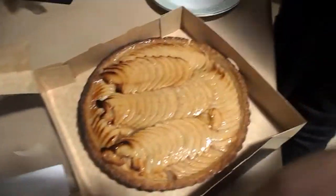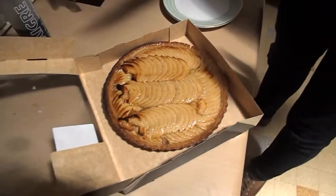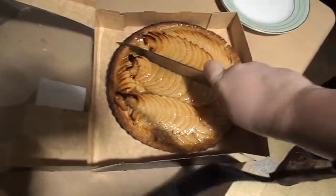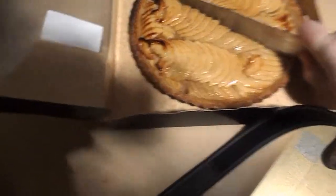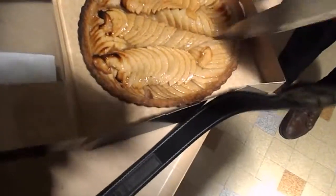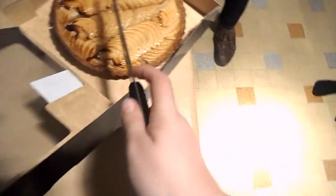We're about to cut our dessert — this is apple tart, looks good. Open the tart — look at that! Delicious. Cutting that tart right down the middle. Good night everybody, we're gonna eat this tart — it's been great here in France!